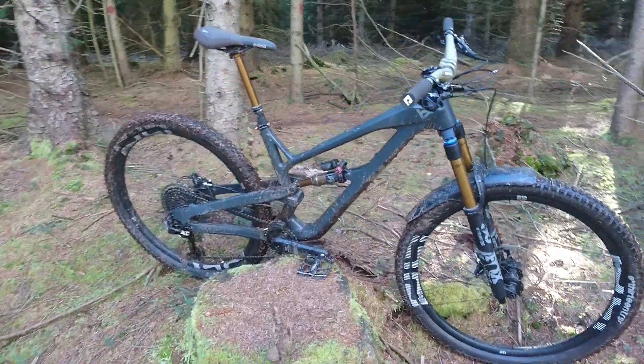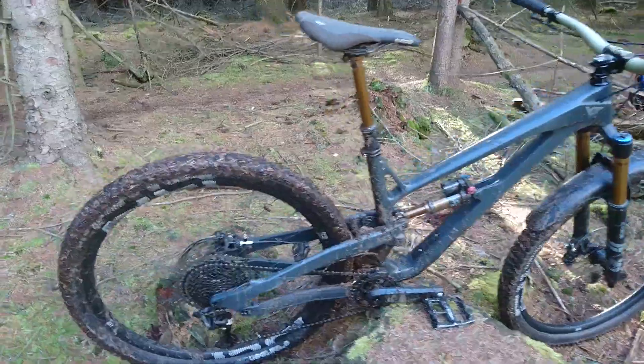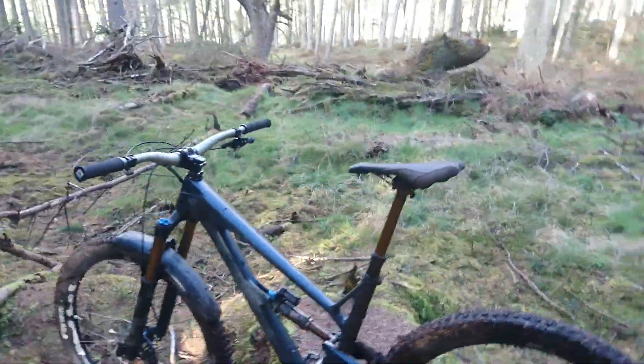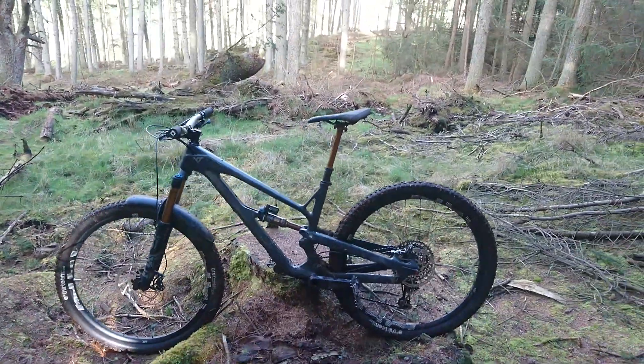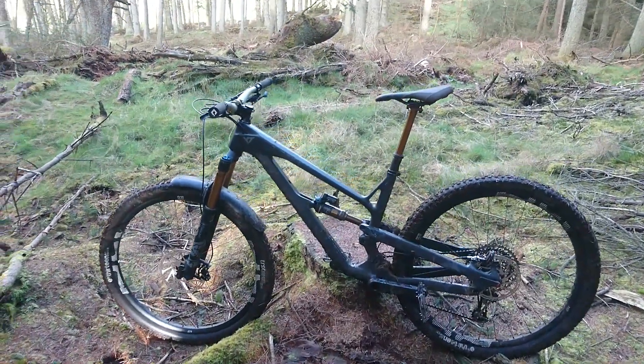On kind of windy, pretty tasty singletrack that we've got here, it flows beautifully. It pops really nicely — this thing just wants to jump off everything in sight. It's really changed the way I ride, from being stuck to the ground to getting as much airtime as I can, which is clearly more fun.